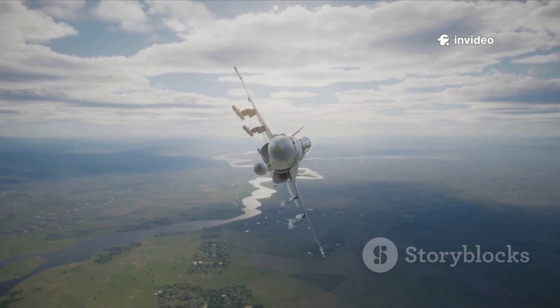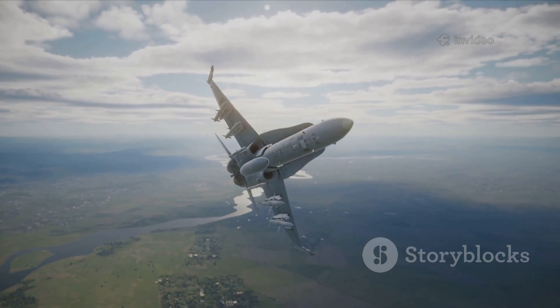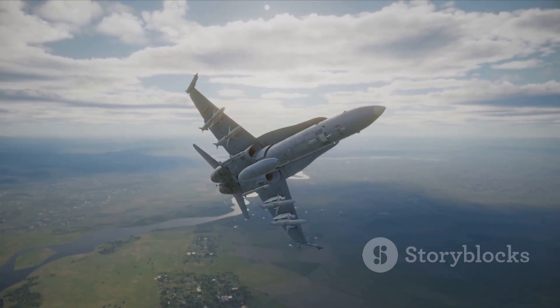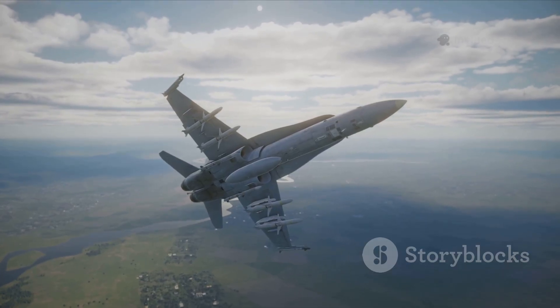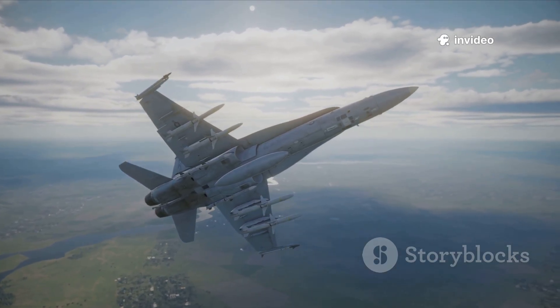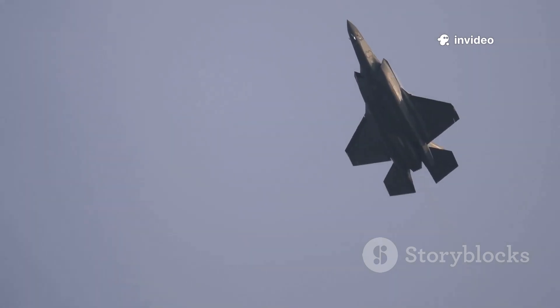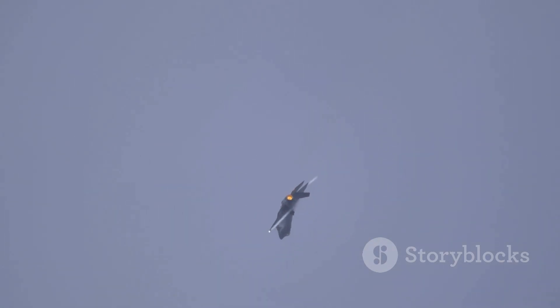When you put the Eurofighter Typhoon and the F-35 Lightning II side-by-side, their design philosophies become clear. The Typhoon is all about raw speed, high-altitude performance, and agility, while the F-35 is engineered for stealth, advanced sensors, and multi-role flexibility.